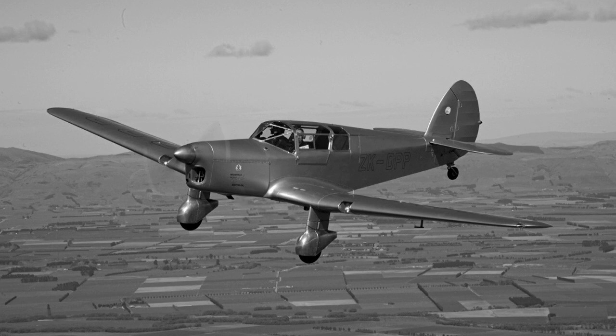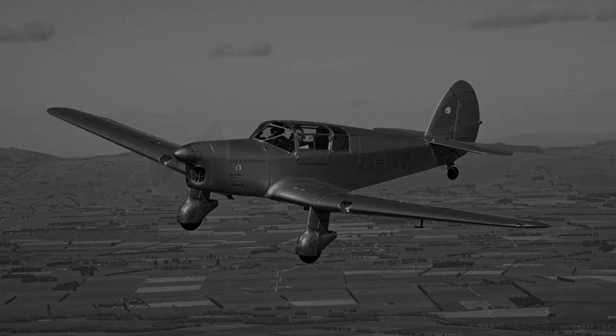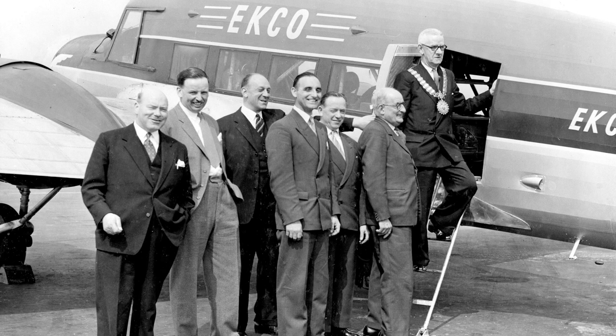By June 1949, the first tests were taking place at the airport using an airport-owned Percival Proctor as the target aircraft. The tests were completed a year later, and the system gained approval and certification by the Civil Aviation Authority in December 1951, allowing it to be used operationally, and it was demonstrated to the press in January 1952.